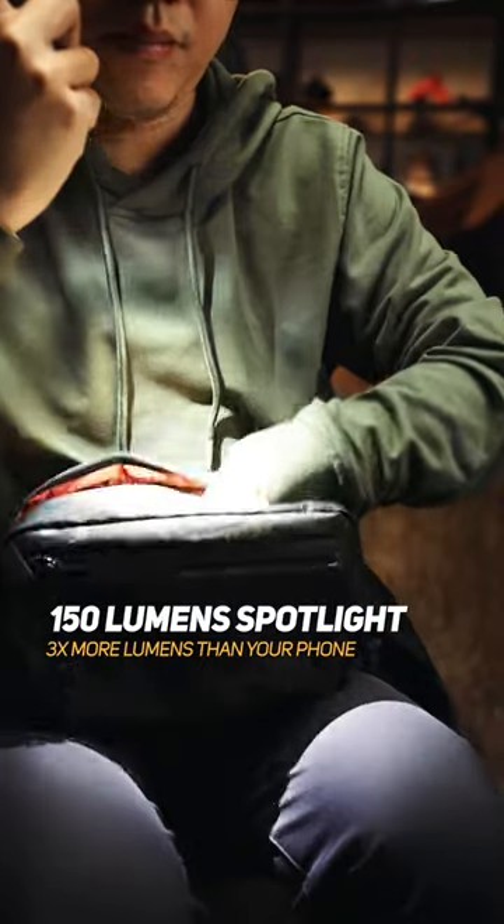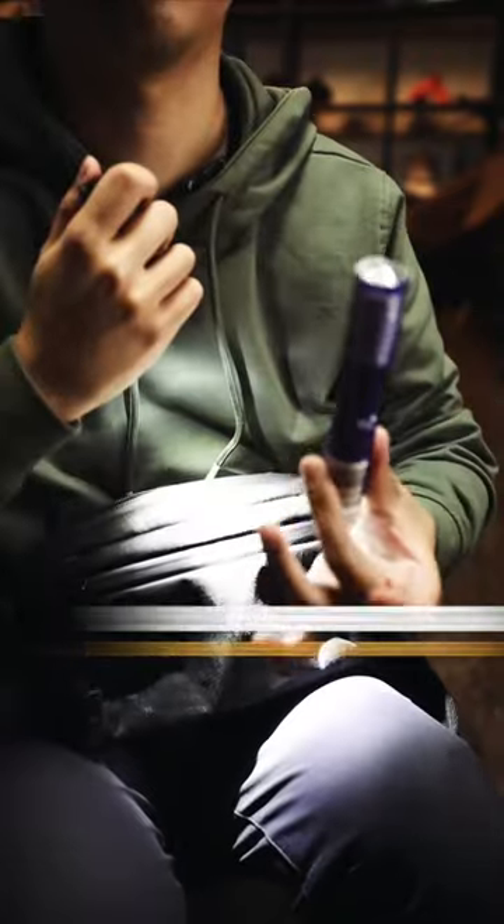Imagine this scenario where you're hiking out in the woods, the sun is getting real low and you need to grab something in your bag — a pocket flashlight for finding the elusive chocolate bar.